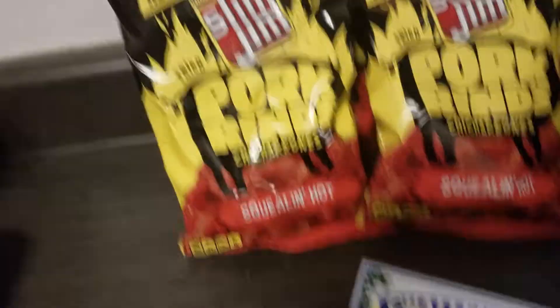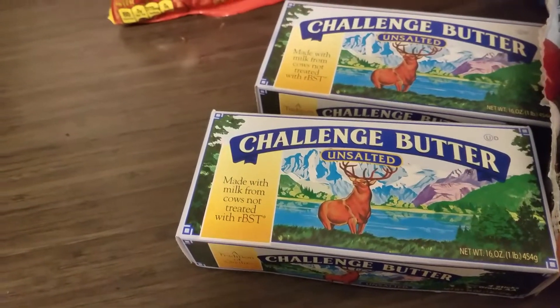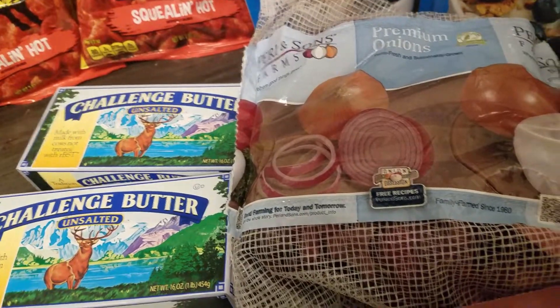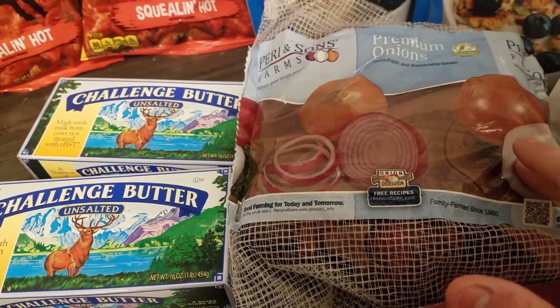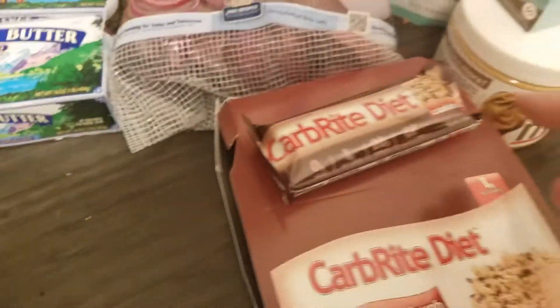I got some butter because I was completely out, and it's been hard to find butter, so I got literally the last two. I got some red onions because I always use them, and at Grocery Outlet you can get like a six-pack of medium onions for around a dollar ninety-nine — it's a really good deal.